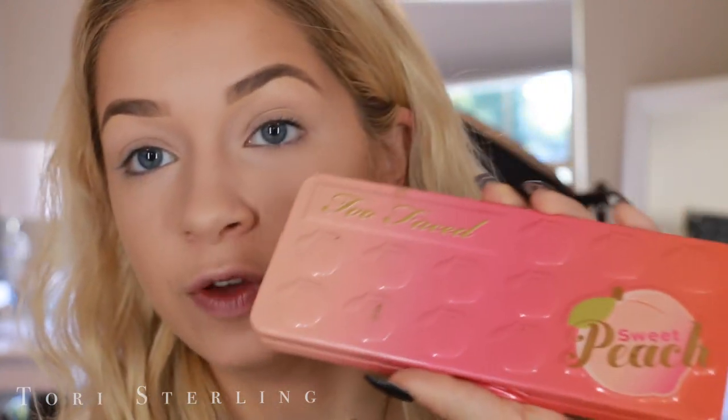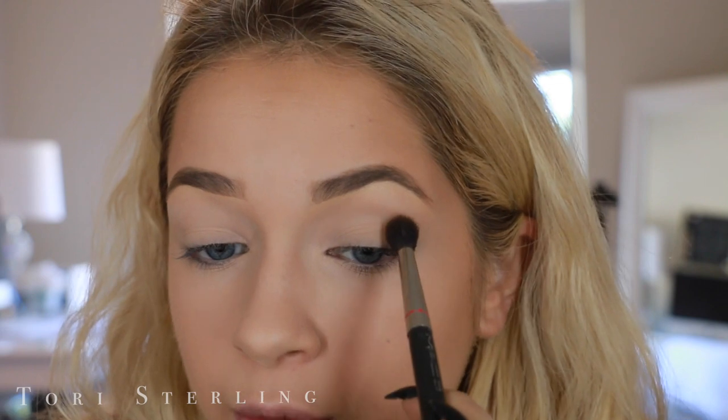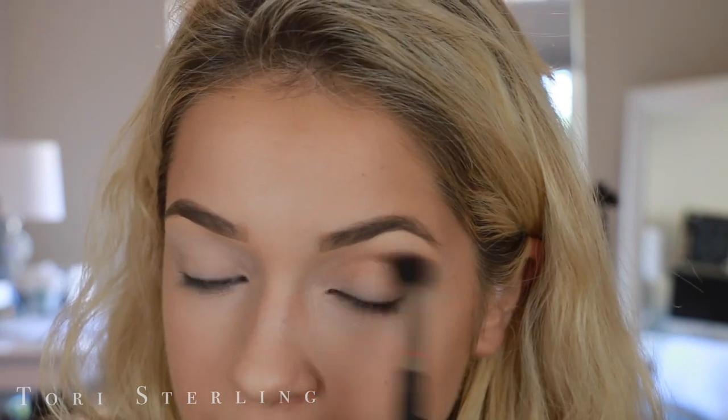So for the smoky eye, hers was cool tones, but I want to do a daytime brunch warm-toned smoky eye glam. I'm using the Too Faced Peach Palette. I'm first going to take Puree. This is going to be a super basic look — I'm sure you guys have seen this look everywhere. You guys are probably going to get mad at me because I'm doing it. Just a basic look.